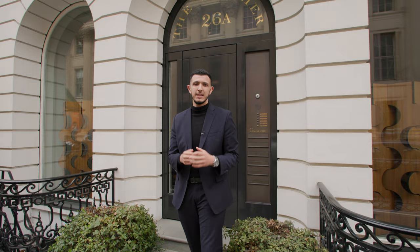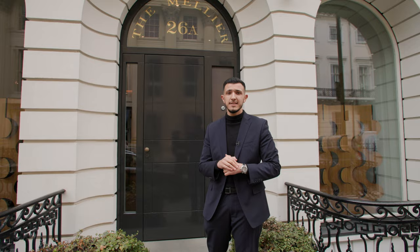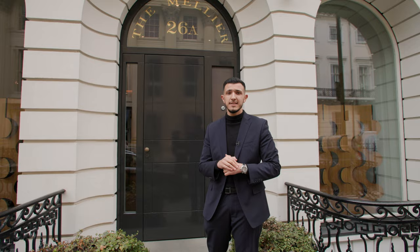This beautiful Edwardian building behind me is known as the Melier, and it used to be home to the European headquarters for the Buick Motor Company, where Edward VIII himself once purchased a vehicle. It has now been transformed into five luxury residences, one of which is on the market for sale — and that's the one I'm going to show you guys today.